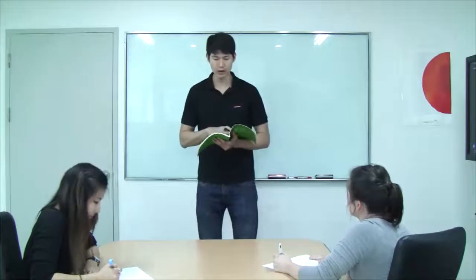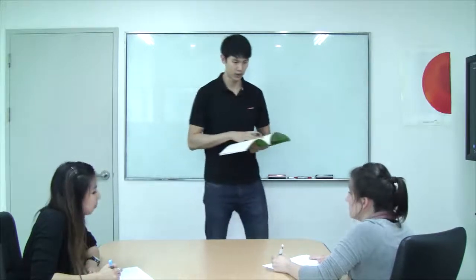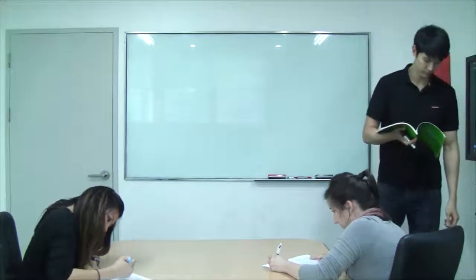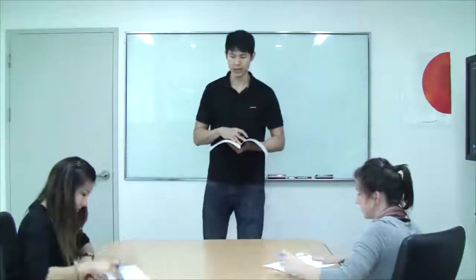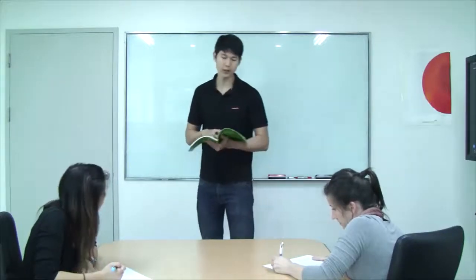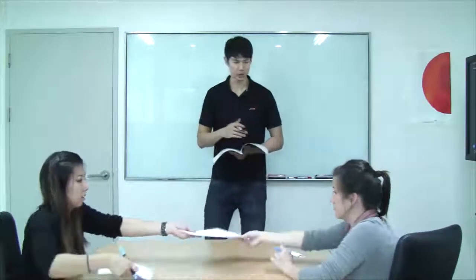Now let's go on to our listening in-class quiz. What I want you guys to do is listen, take notes, and answer the questions. Time is up. What I want you guys to do is switch your books and grade each other's papers as I call out the answers. So now that we've finished grading the quiz, I want you guys to switch your books back, and I'm going to go around and record your scores.